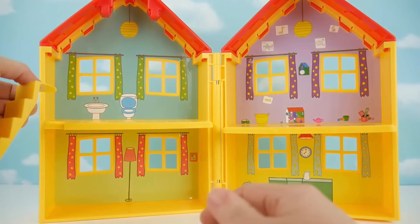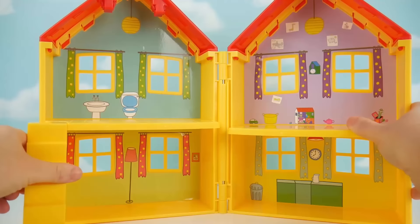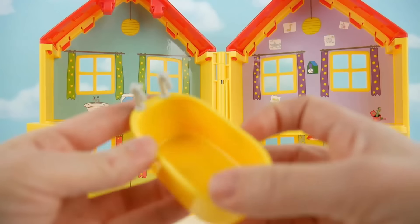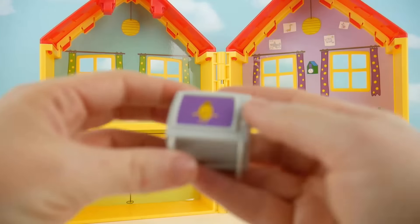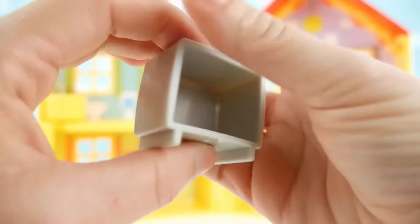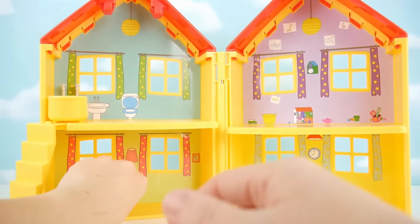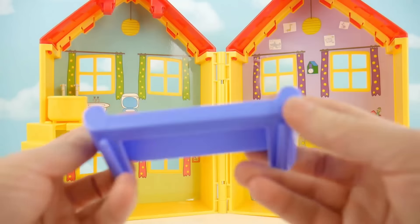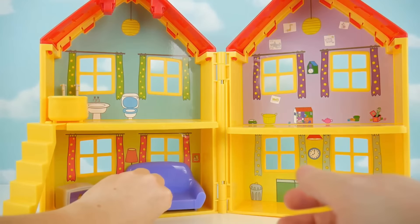It comes with a staircase that clips in over here — let me just squeeze that down. It actually does rotate, so you can put it how you like it. And then we've got a cute little yellow bathtub that's going to go upstairs in our bathroom. We've got the TV — it's got like a little potato cowboy on there, he's cute. The back is just open. That goes in our living room. And to add to our living room is this cute little purple sofa with a bottom and a back.